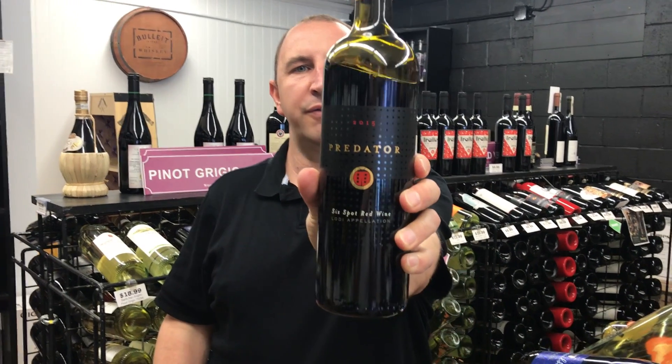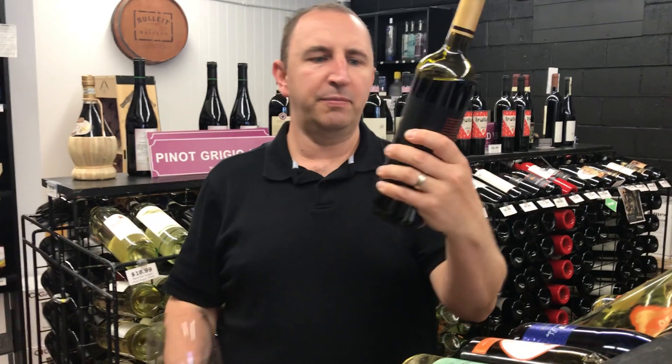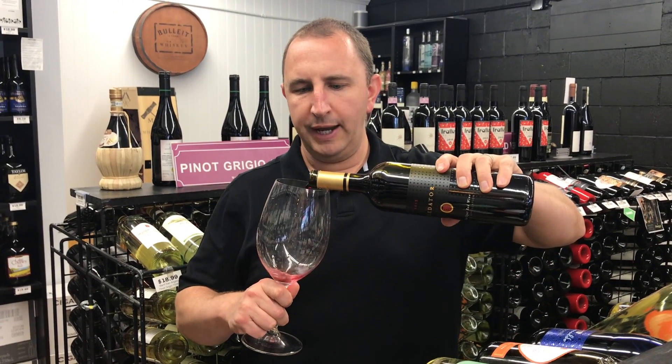Hi, welcome to One Minute of Wine. I'm Tim. Today I have Predator Six Spot Red Wine. This is from Lodi, California.